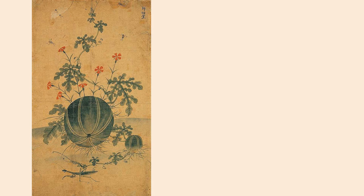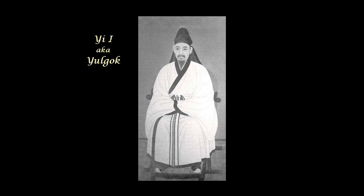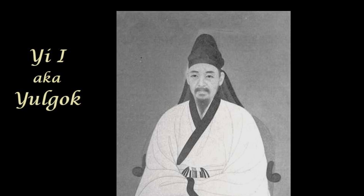As a woman, though, she did not rate having a signature seal used to sign artwork, so her works have been difficult to trace. Under the Confucian society, she was recognized solely for her one great contribution to society — her son Yi Yi, who became one of the great Confucian scholars and philosophers.